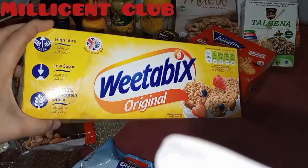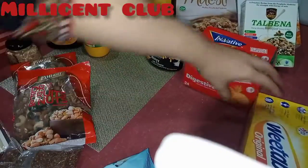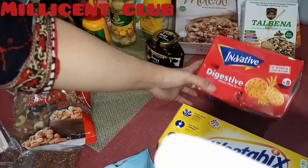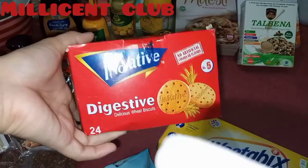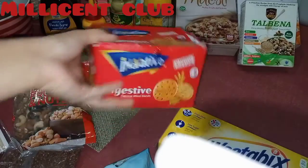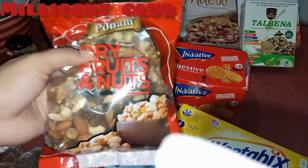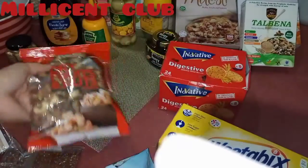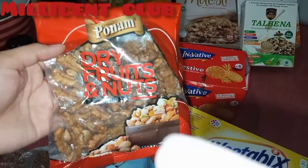This is oats — it's really good for breakfast. Vita Bix is also good for breakfast; it's rich in fiber and a healthy snack when you feel hungry. This is digestive wheat biscuits, also good for snacks. Some mixed dry fruits and some walnuts for breakfast.